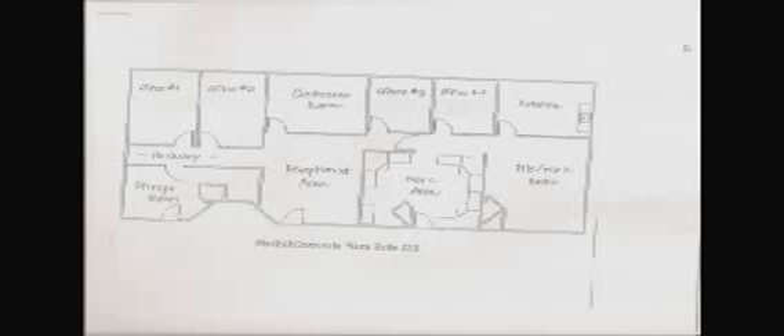This short video is designed to give you a rough feel for the suite, the layout, the furnishings, and the quality. Everything you see inside the suite — all the furnishings — are potentially available to the new tenant. Let's take a look at the outside of the building, just to give you a rough feel for what the building itself is like.